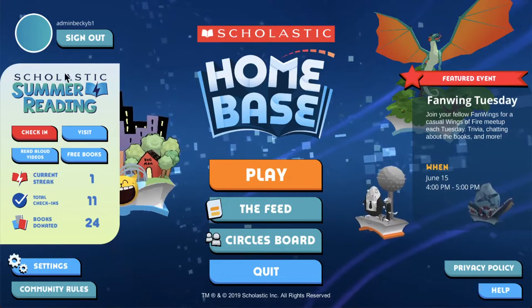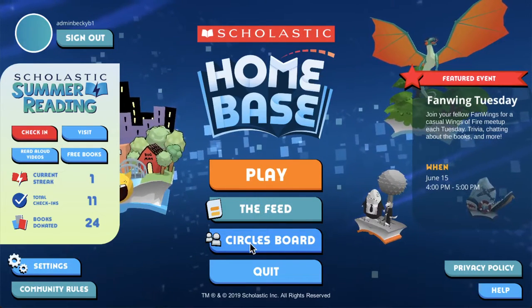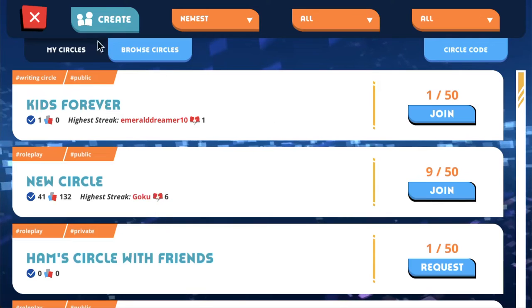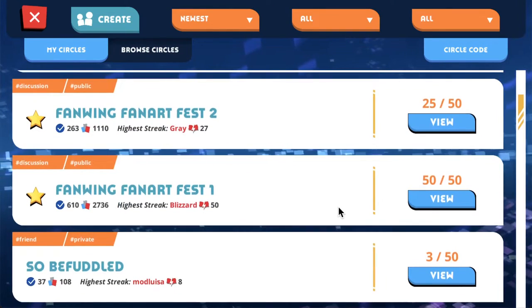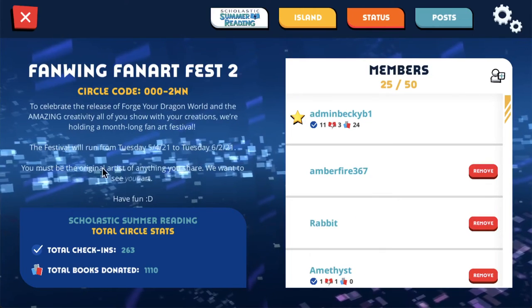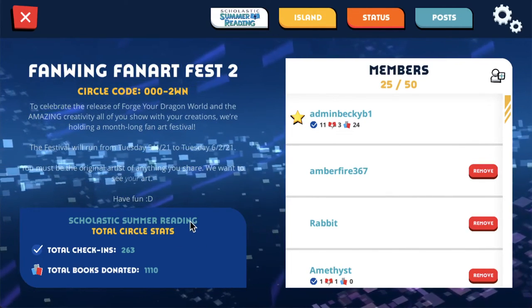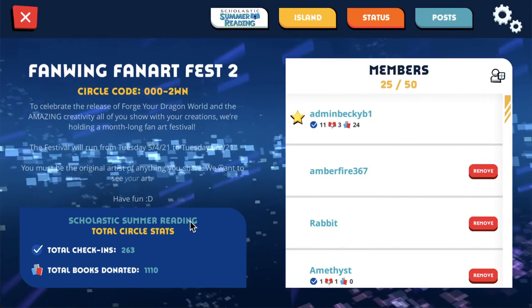Those are the four major features of Scholastic Summer Reading. One more thing to cover is the summer reading stats you can find in your circles. There is a separate video for what circles are, how to make them, and how to join them. A circle is basically a group of players in the game, and each circle will show the total number of check-ins, the total books that have been donated by members of that circle, and the member with the highest reading streak. This is a great way to have a group of students or friends take part in summer reading together and easily see all of their stats in one place.